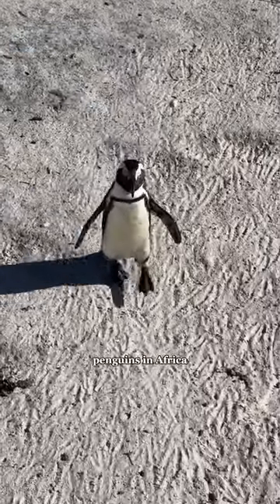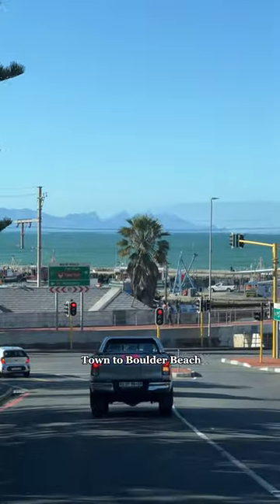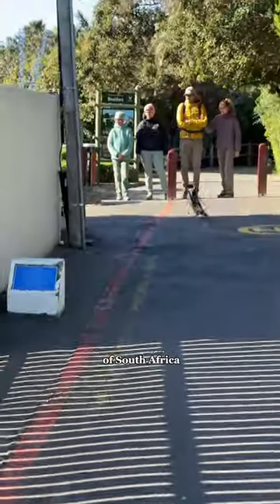Let's go see penguins in Africa. Today we're taking an hour drive just outside of Cape Town to Boulder Beach to see the penguins of South Africa.